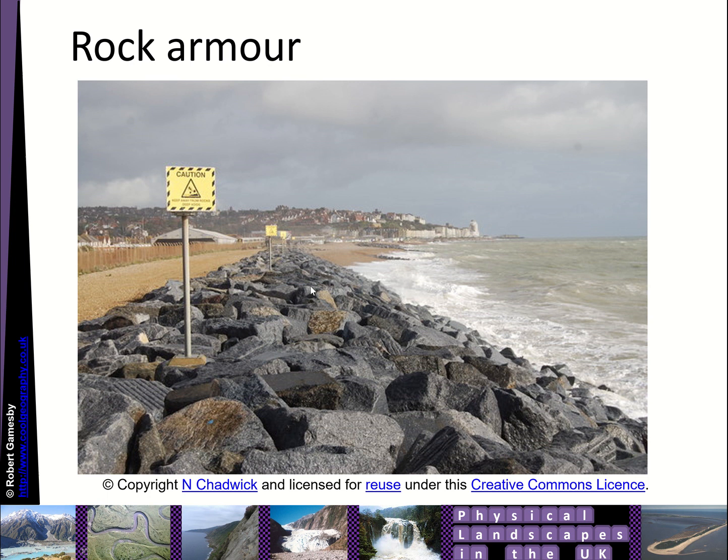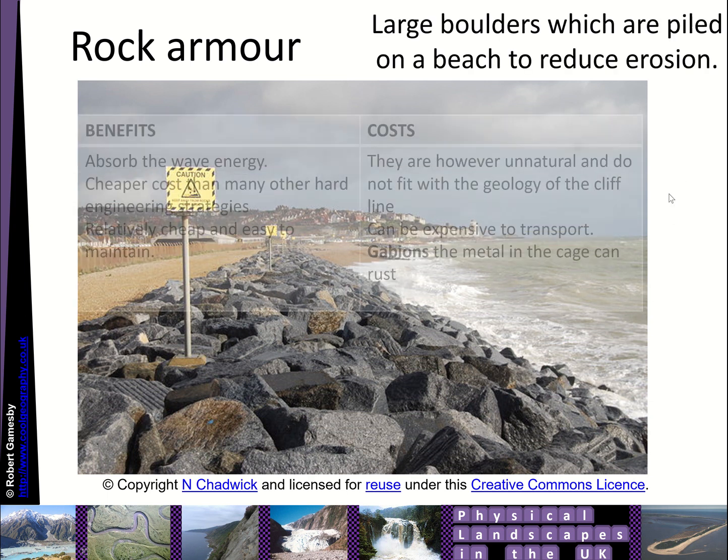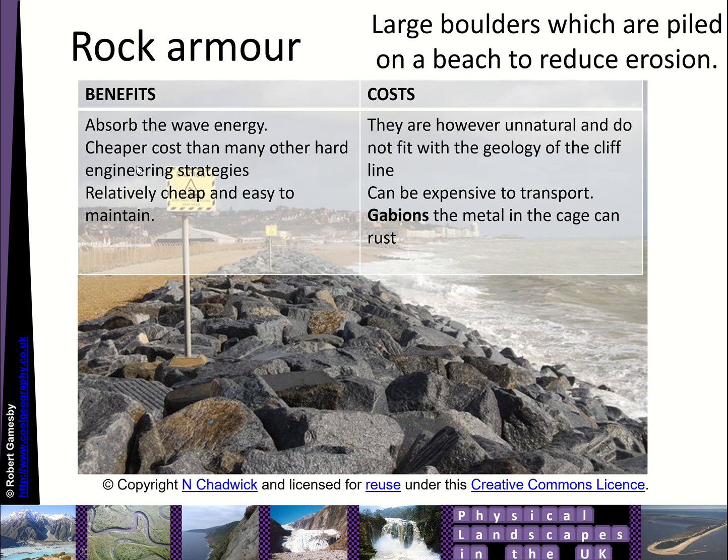The last type of hard engineering we're going to look at is rock armour. It's basically piling up big, heavy boulders along the coastline to absorb the power of the waves and reduce erosion. They absorb wave energy, have a cheaper cost than many other hard engineering strategies, and are relatively cheap and easy to maintain. However, they're very unnatural and don't fit in with the geology of the cliff and beach line. They can be very expensive to transport, and the metal in gabion cages can rust, so it's not as permanent a solution.